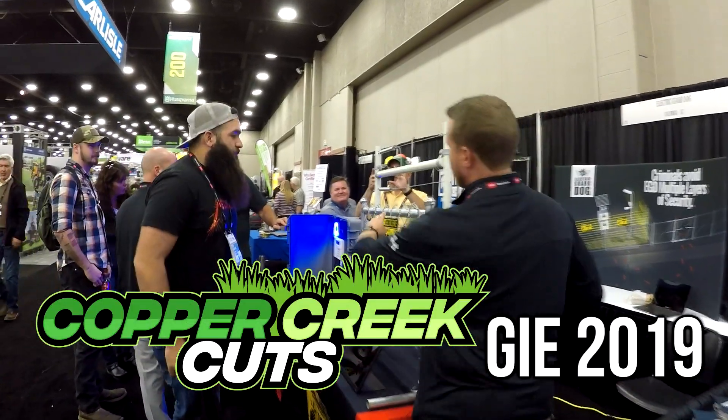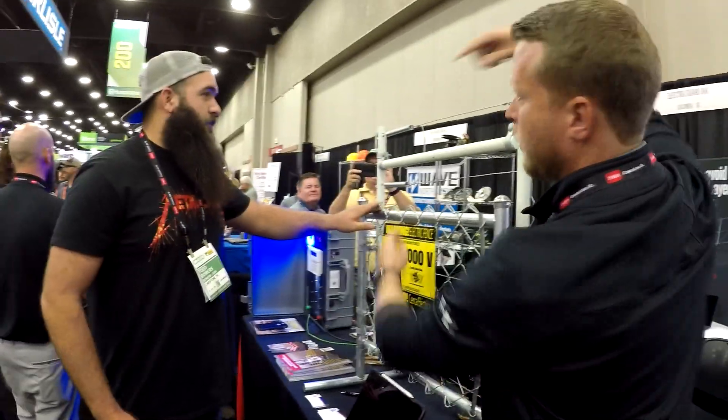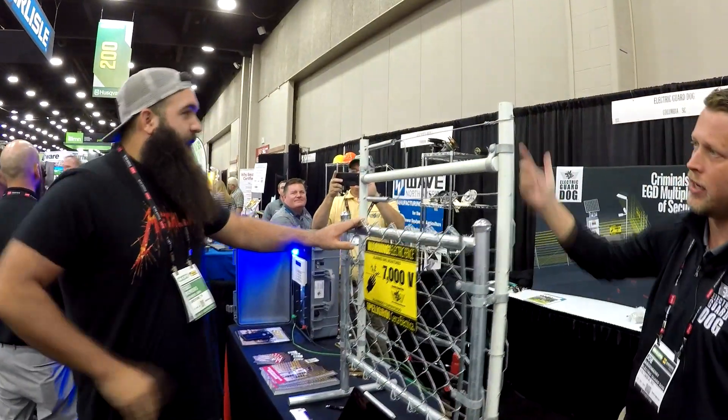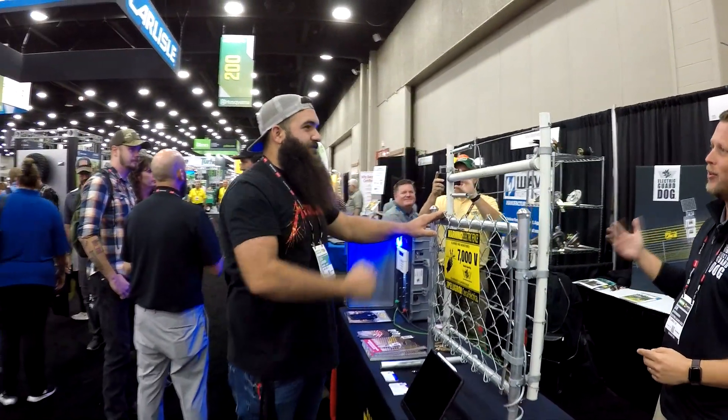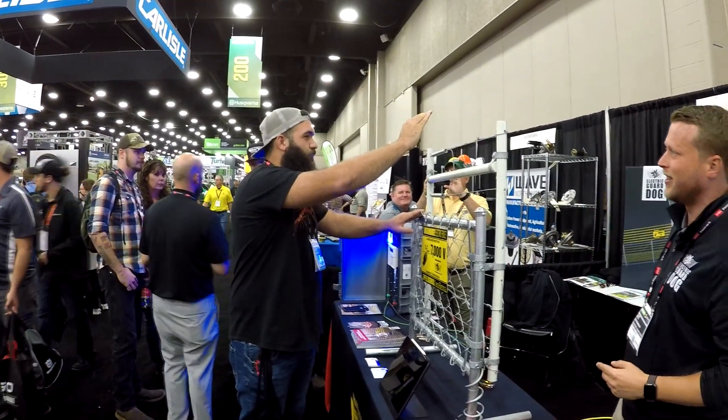All right Todd, what you're going to do is lay your hand on the top — don't grip it, just lay your hand on top. It's pulsing every 1.3 seconds. So you're a criminal, you got brazen, you're trying to come onto the property — you think you can beat this thing.